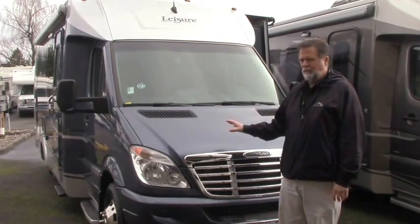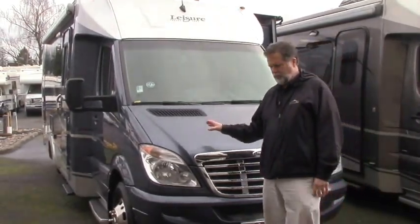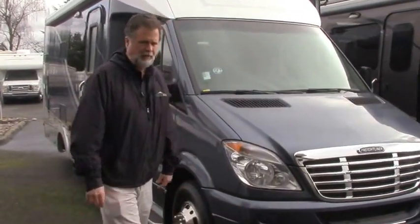As such, we get some fine examples of premium pre-owned motorhomes from Leisure Travel as trade-ins and acquisitions. This is a 2011 Unity Murphy bed.